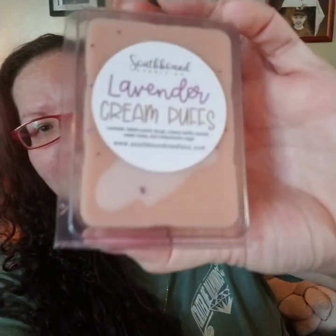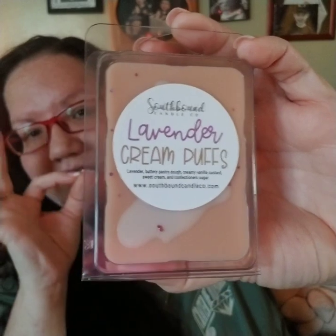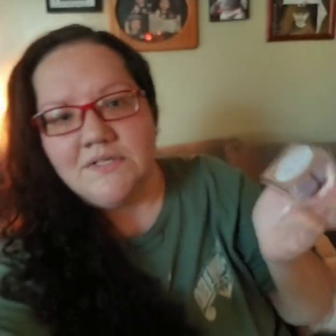Based on some suggestions from Summer, this is Lavender Cream Puffs — lavender, buttery pastry dough, creamy vanilla custard, sweet cream, and confectioner's sugar. The last cream puffs version I had was Espresso Cream Puffs and it was divine, so let's try this lavender bakery.